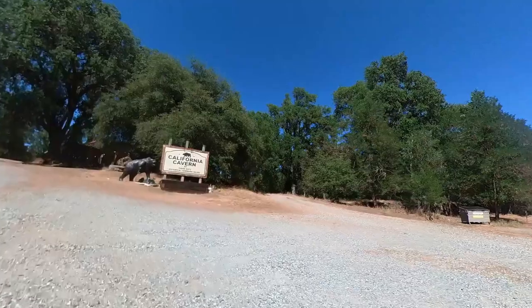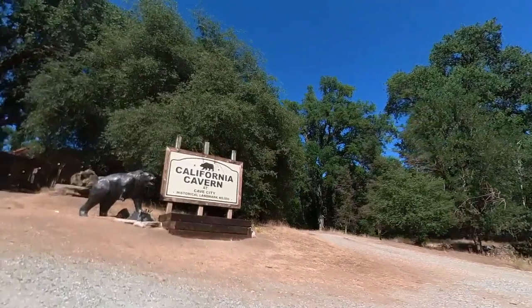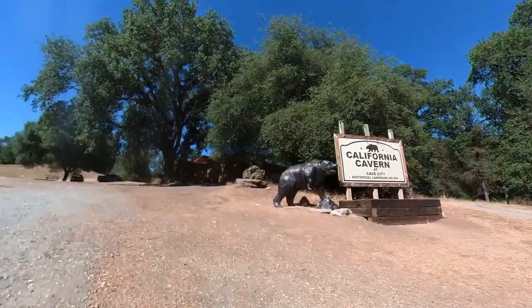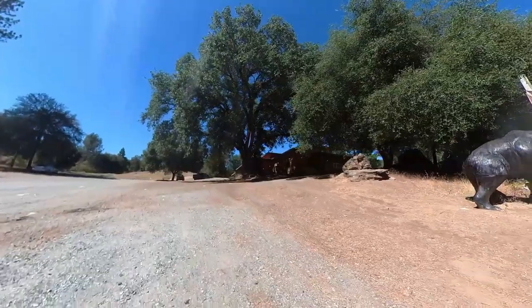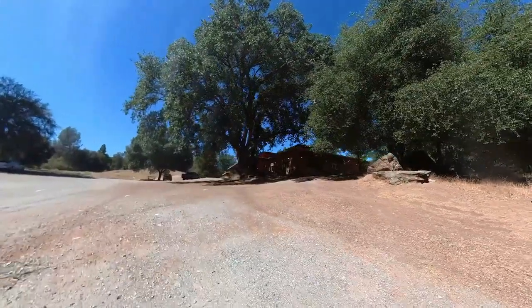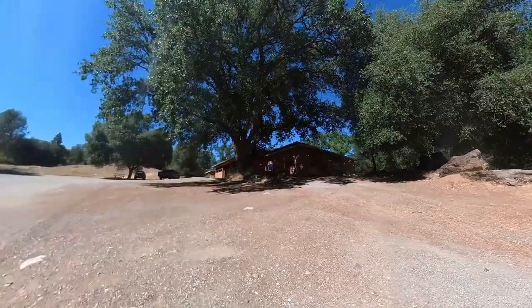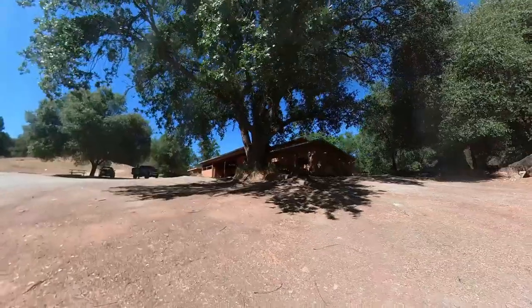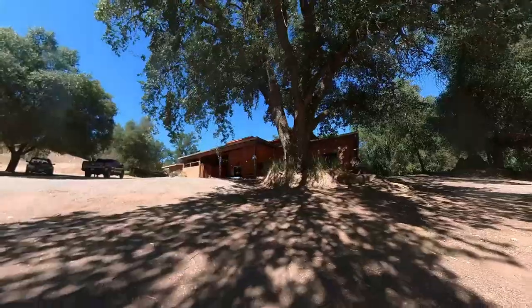There's the California Cavern, Cave City. A big cast iron bear. And there are a couple other cars parked in the parking lot, which means they've got a couple customers here. Always good to see.